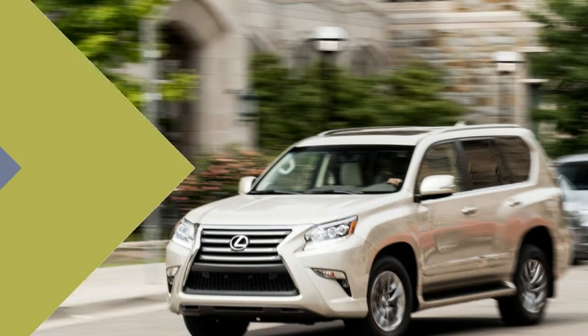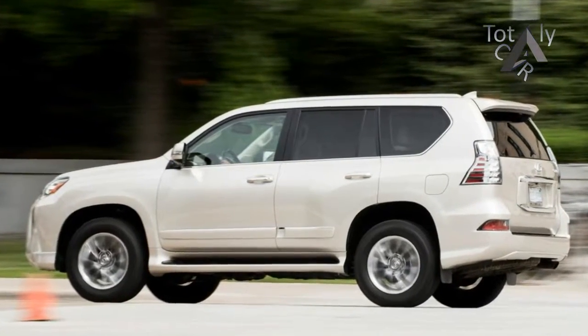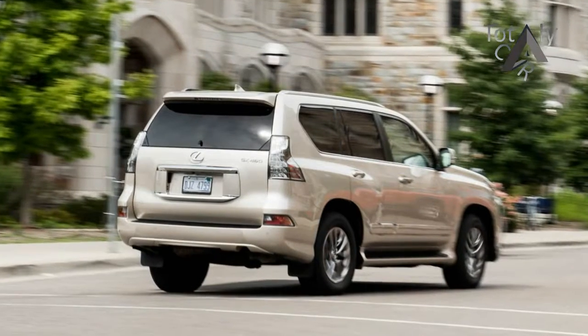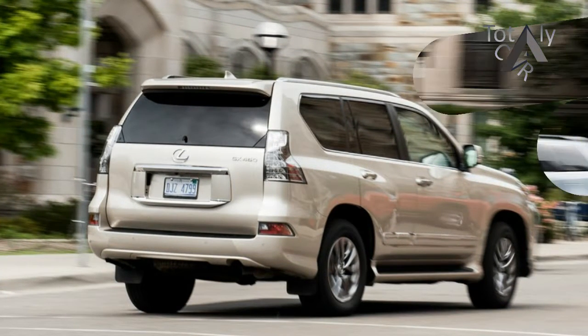However, the Acura MDX, BMW X5, and the combined Mercedes-Benz M-Class/GLE all outsold the Lexus by a ratio of more than 2 to 1. It has certainly outlasted just about all of its midsize, truck-based peers.